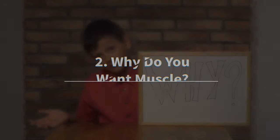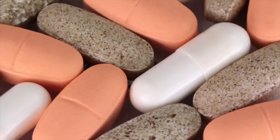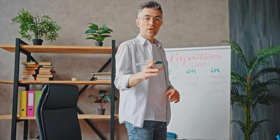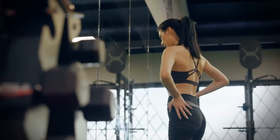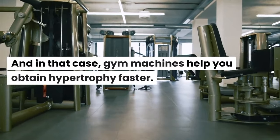Why do you want muscle? You may want to increase your muscle mass fast to look good, build a deposit of nutrients and proteins that boost your health, or be overall more functional as you age. For instance, you may want to build your legs and glutes fast because you want to look good — there's nothing wrong with that. And in that case, gym machines help you obtain hypertrophy faster.